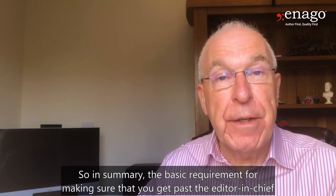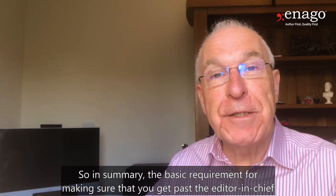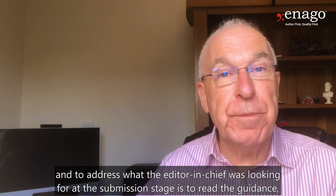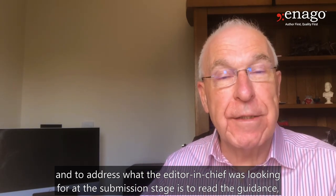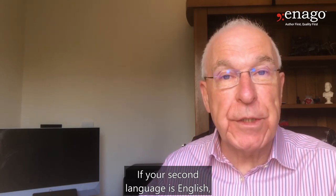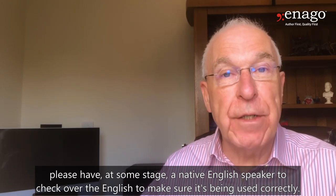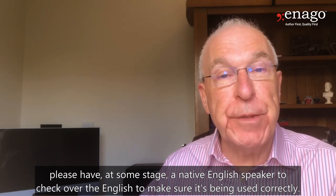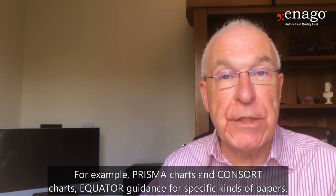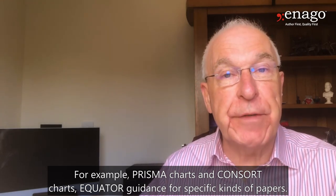In summary, the basic requirement for getting past the editor-in-chief at the submission stage is to read the guidance — things like length, layout, and organisation. If English is your second language, have a native English speaker check it at some stage to make sure it's being used correctly. Make sure you've followed all the conventions for that journal, such as PRISMA charts, CONSORT charts, and EQUATOR guidance for specific kinds of papers.